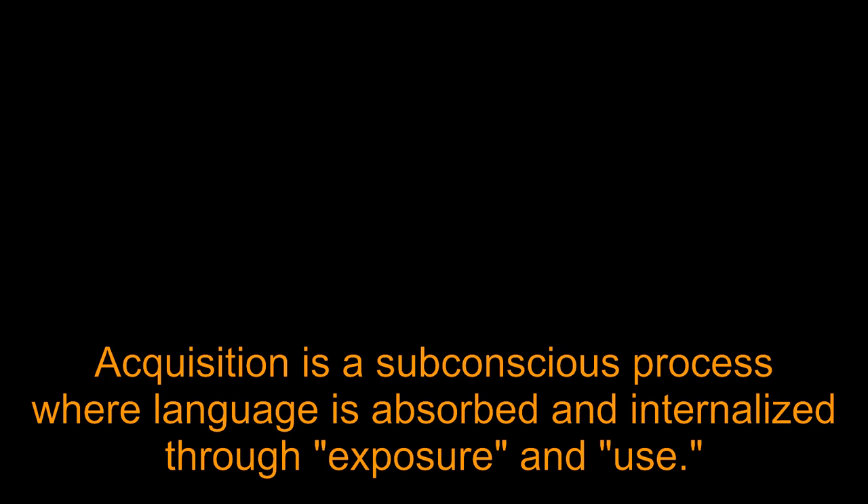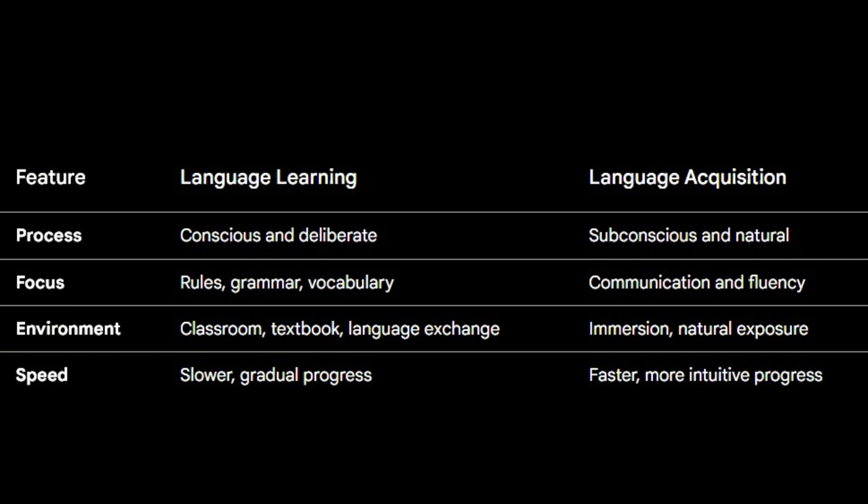But how is this different from the way we usually try to learn? It's like dissecting a frog versus just watching it hop around. Dr. Brown's script talks about how most of us learn by dissecting the grammar, but that doesn't mean we can actually speak. So how do we move away from the textbook and into actually speaking?